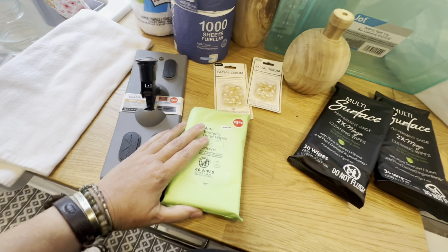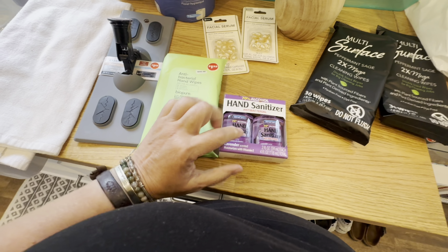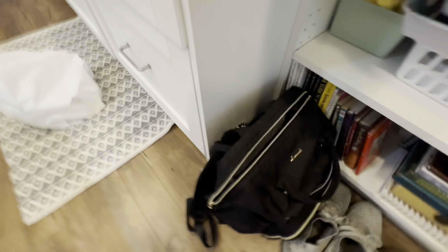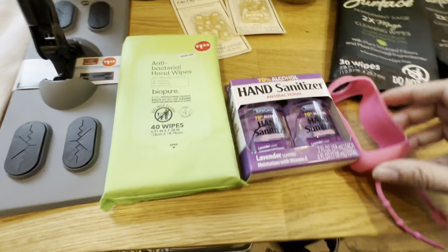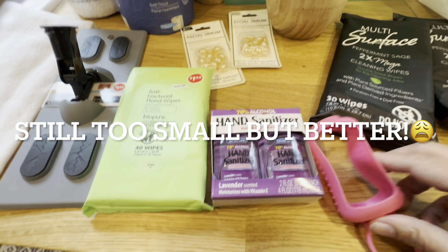I also got antibacterial hand wipes for keeping in the vehicle while traveling. And hand sanitizer — I needed to get this size because my bag had one of these holders, and hopefully I got the right size to hang from it. I think that is correct.